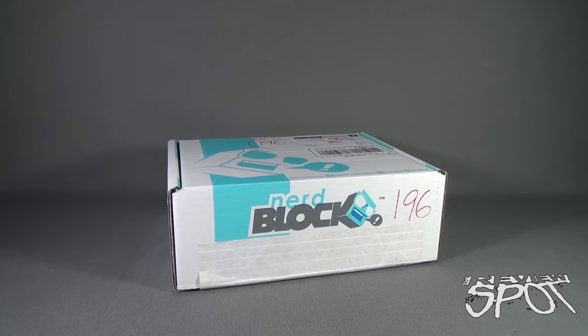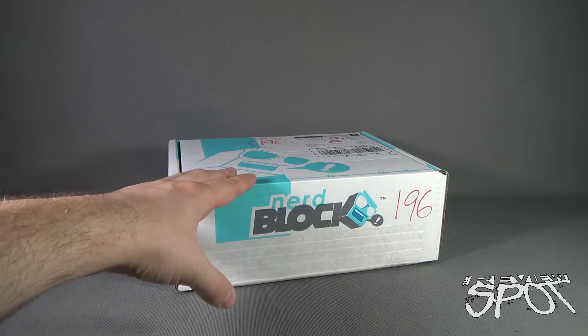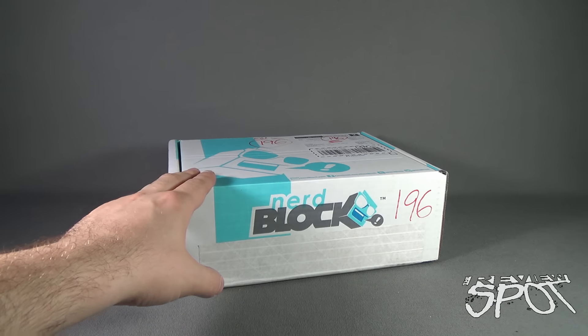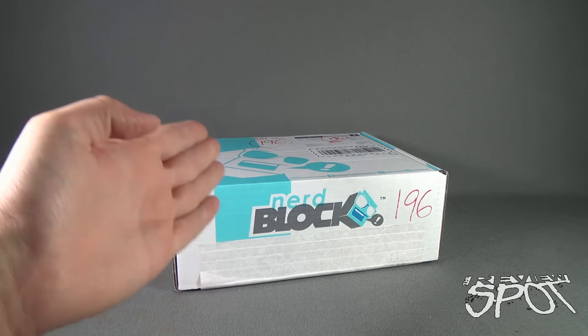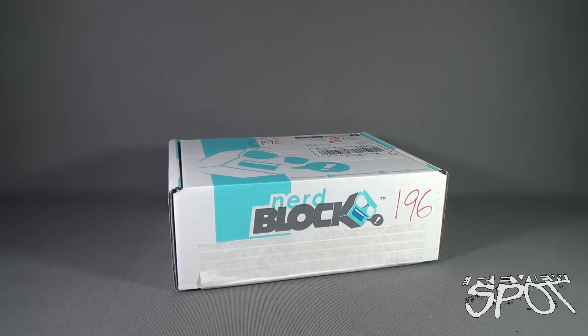Welcome to another subscription box review. We're having a look at the Nerd Block for June 2016. It seems the last Nerd Block arrived a little bit later than normal, and then the Nerd Block for June arrived on time. If you're interested in getting a box of collectibles, t-shirts, and more delivered to your house every single month, click the link down below or head over to www.nerdblock.com.